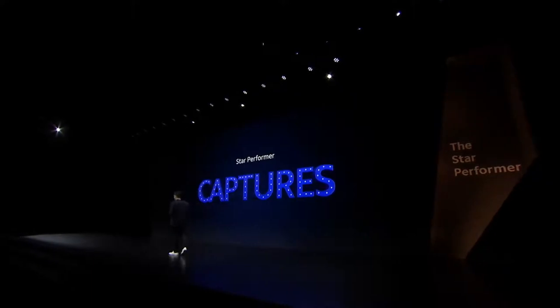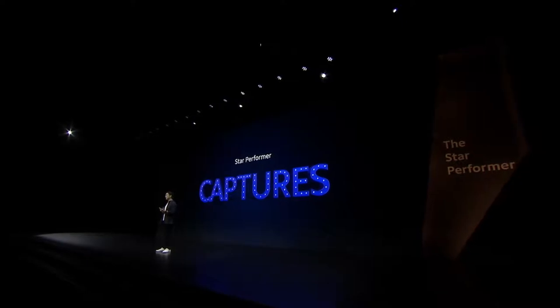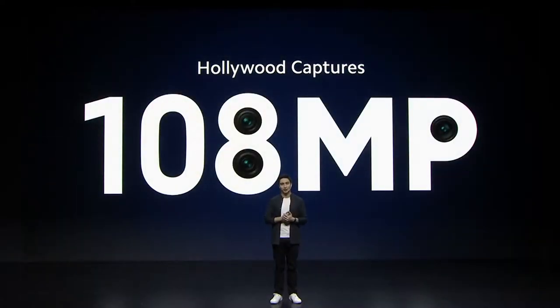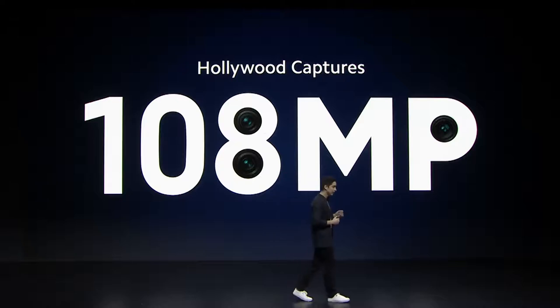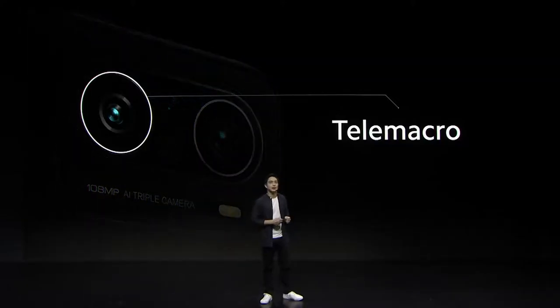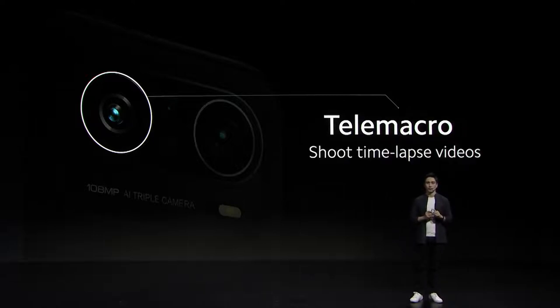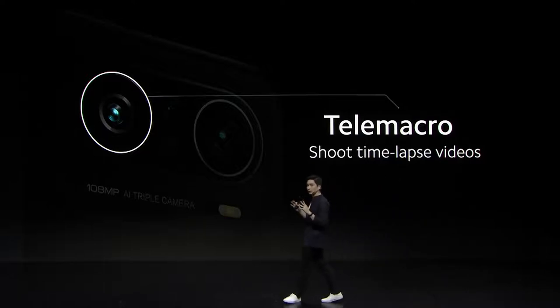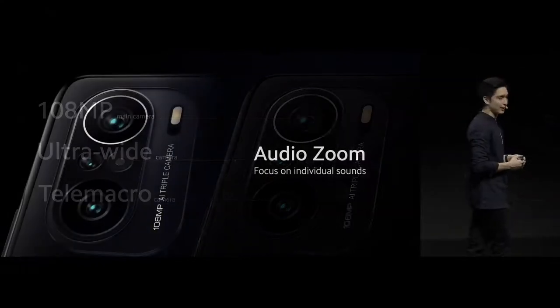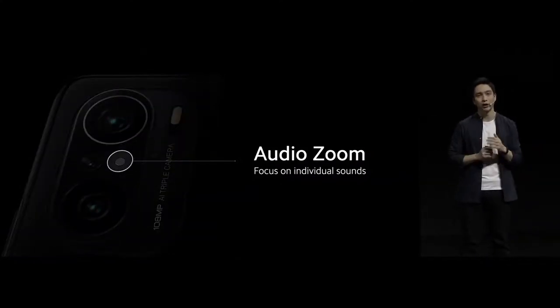They say that the best camera is the one that you have with you at all times. For Mi 11i, we're excited to offer 108 megapixels — one of the highest resolution camera sensors available today. Mi 11i also features a tele-macro camera, which lets you capture detailed close-up shots from further away. What's special about our tele-macro camera this time is that you can shoot time-lapse videos with it too. This is actually a zoom-in microphone.